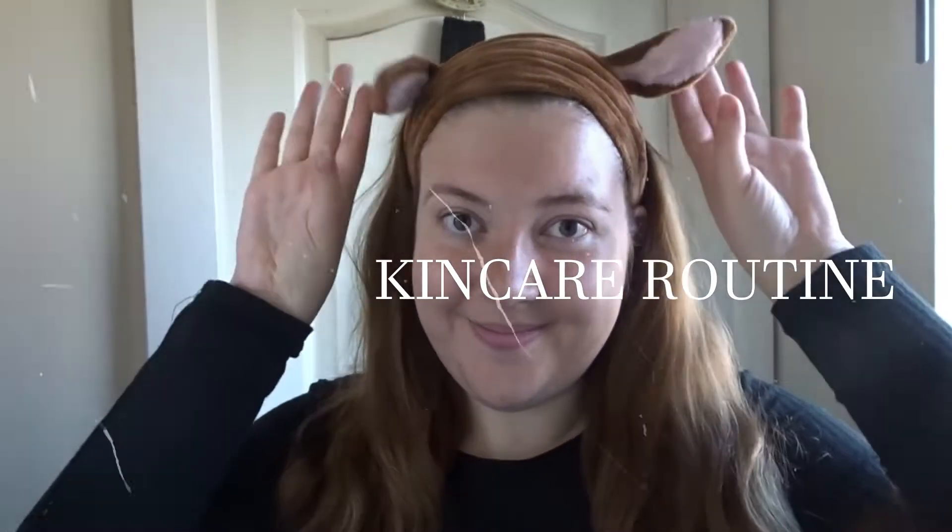Hello my lovelies and welcome back to my channel. In today's video I thought I would film a skincare routine because my skin is definitely in need of it. I suffer from acne prone skin and oily skin.